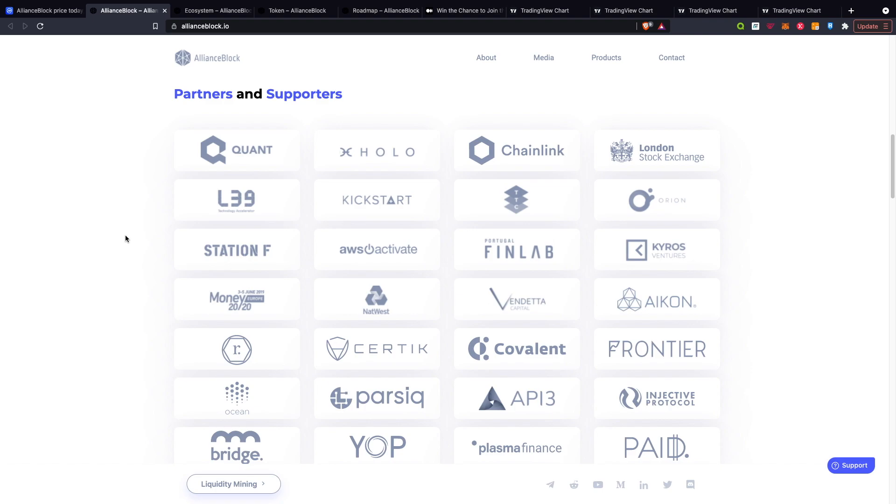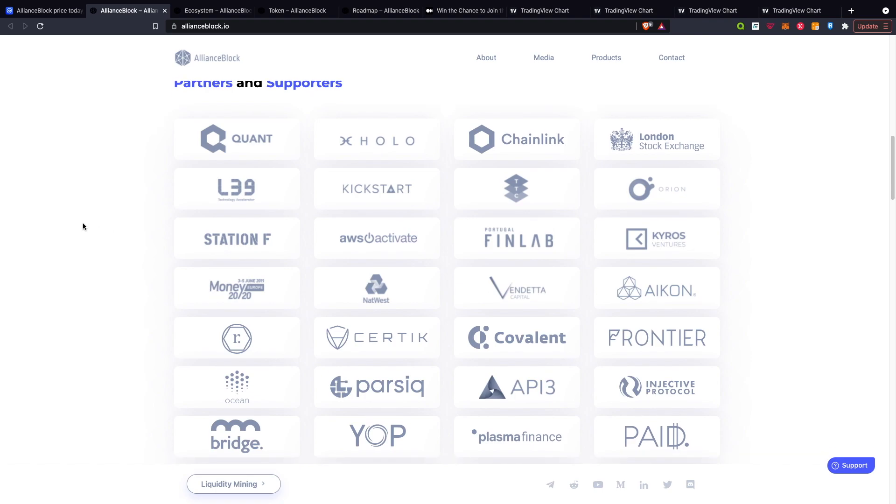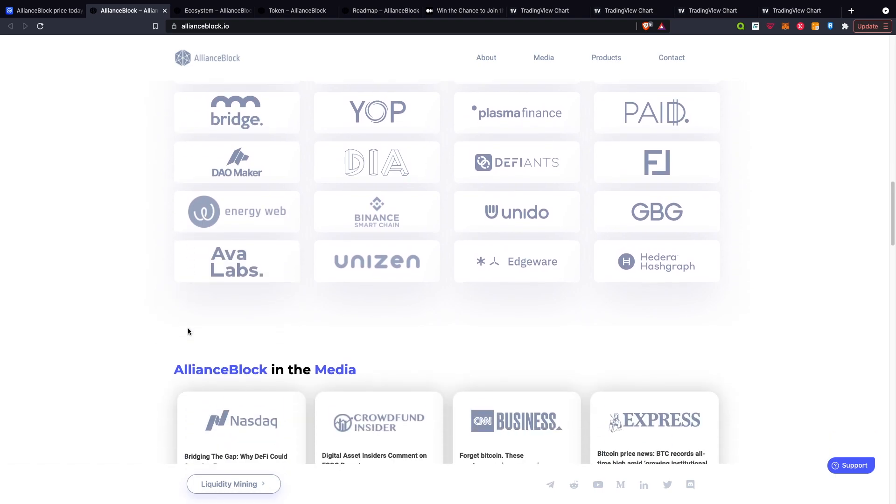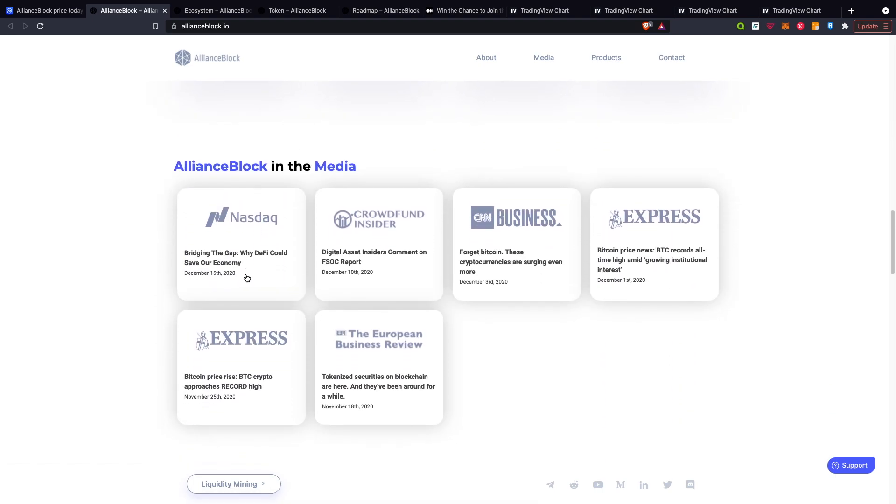In terms of the partners and supporters, there are very big names on here, such as London Stock Exchange, NatWest, Chainlink, Certik, and so on — they've got a huge amount of partners involved. In terms of media, they're featuring quite some big outlets such as Nasdaq and CNN Business as well.